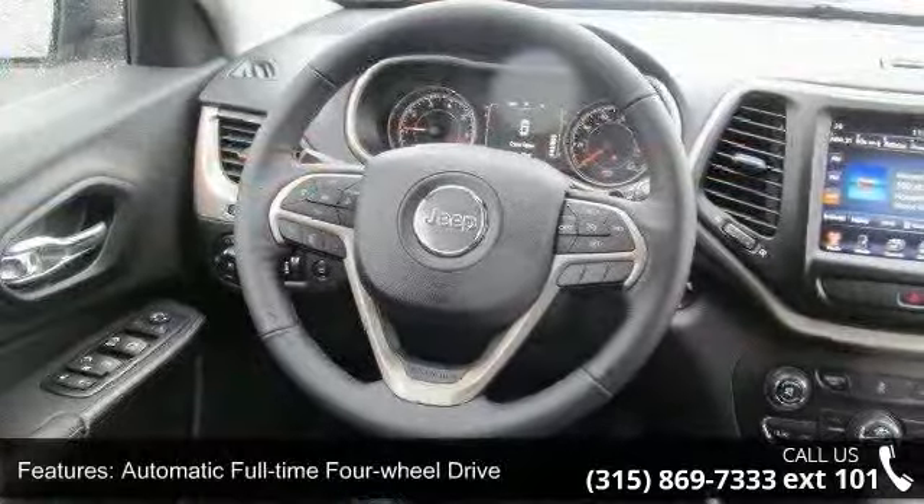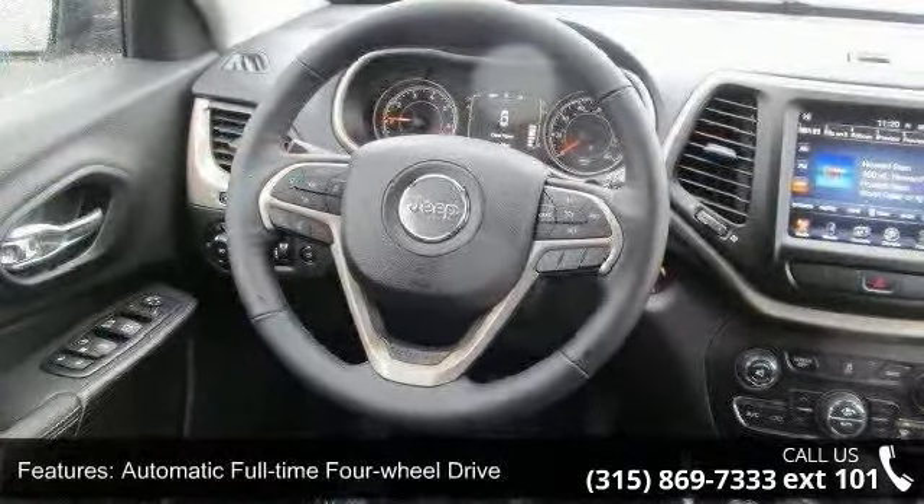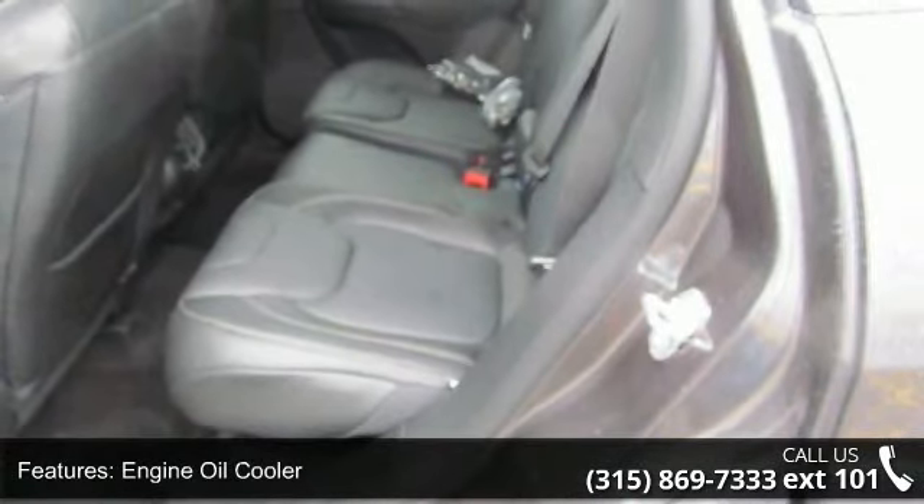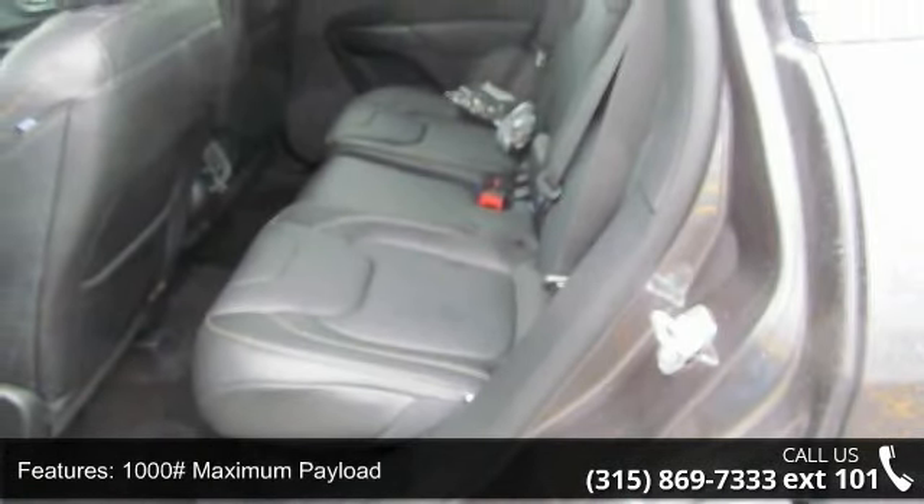1000 Maximum Payload, Electric Power Assist Speed Sensing Steering, Permanent Locking Hubs, Wheels: 17 inches X7 Aluminum Steel Spare Wheel.